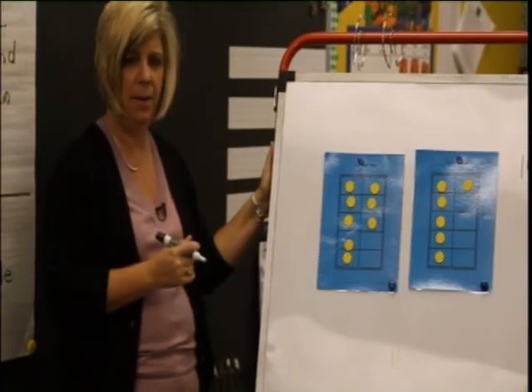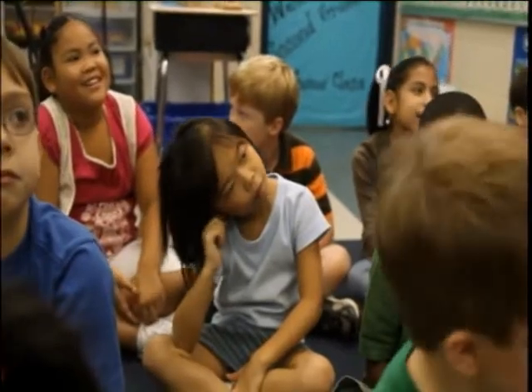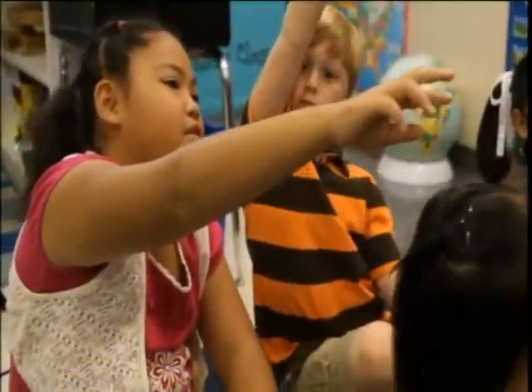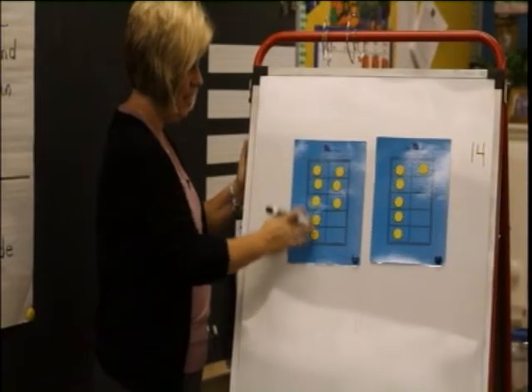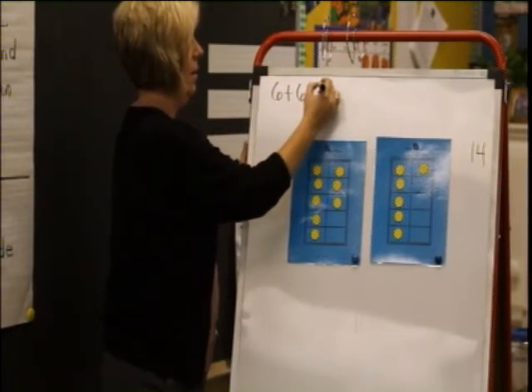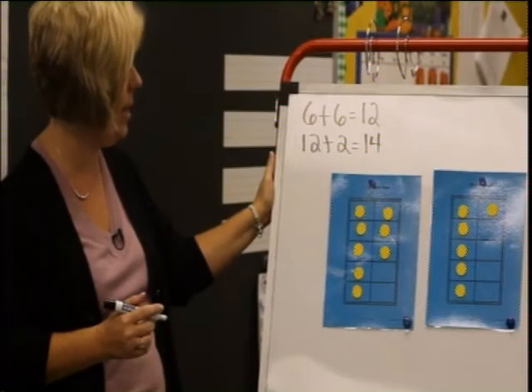What do you think, Cammie? I saw the 6 and the 6. Where's that 6 and 6? There's one on the second board and another one — so you saw that 6 and 6 again. And that makes 12 plus 2. And 12 plus 2 is 14. So those doubles that we spent all that time learning last week are really important. We can find the doubles in things.